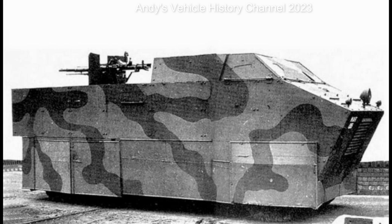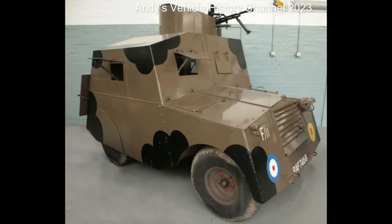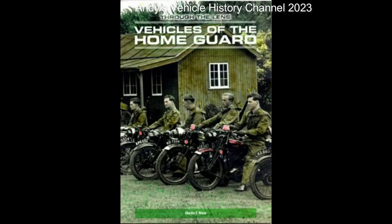The Leyland Beaver Eel, known officially as the Tender Armoured Leyland Type C, was an armoured truck used by the Royal Air Force throughout World War II for airfield defence duties, just like the Beaverette armoured cars built on Austin chassis that the Home Guard had as well.